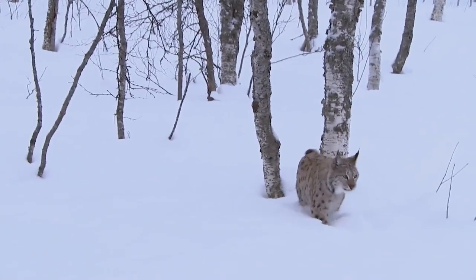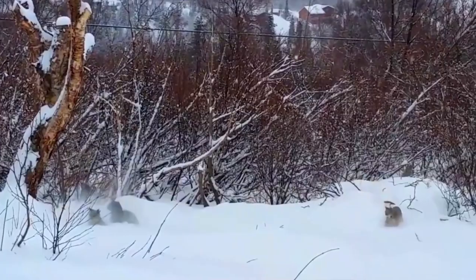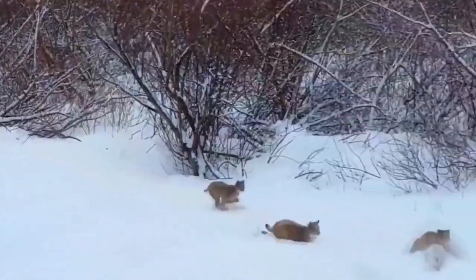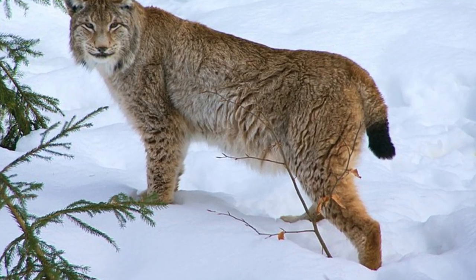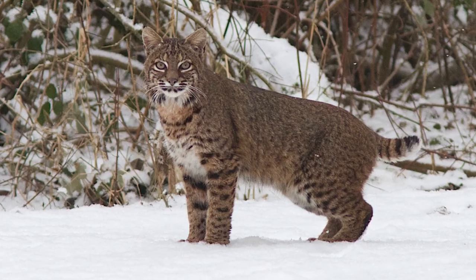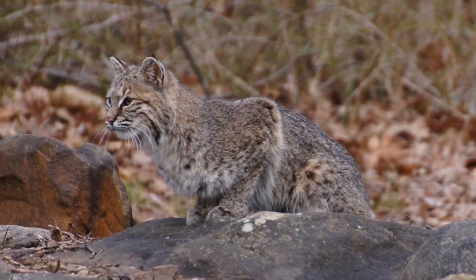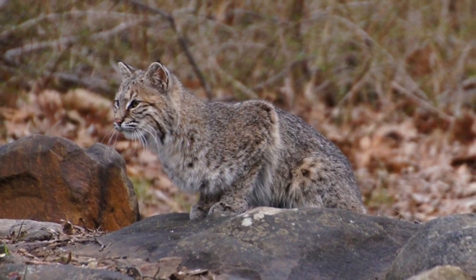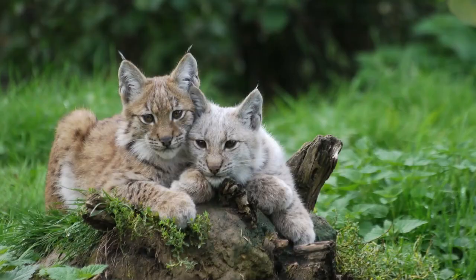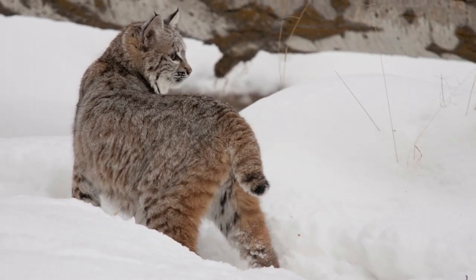The bodies of lynx are made for living in the snow. Their lengthy legs help them walk through deep snow, and the hair on the bottom of their big webbed paws keeps them warm and prevents slipping. By hitting the ground with their toes stretched out, these paws help the animal walk on top of the snow, making them the ultimate snowshoes. Bobcats, on the other hand, don't have to go through deep snow, so their feet are smaller and don't have hairy soles. The bobcat also has tiny tufts on its ears, and the underside of its tail is white.